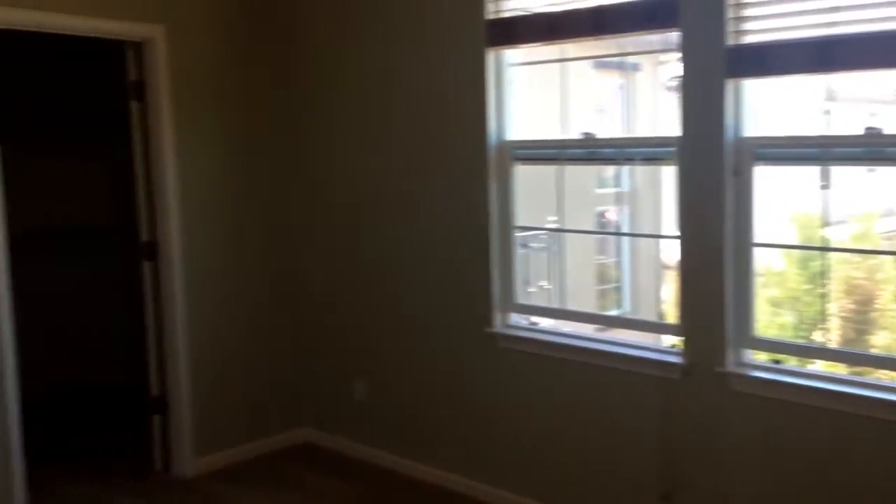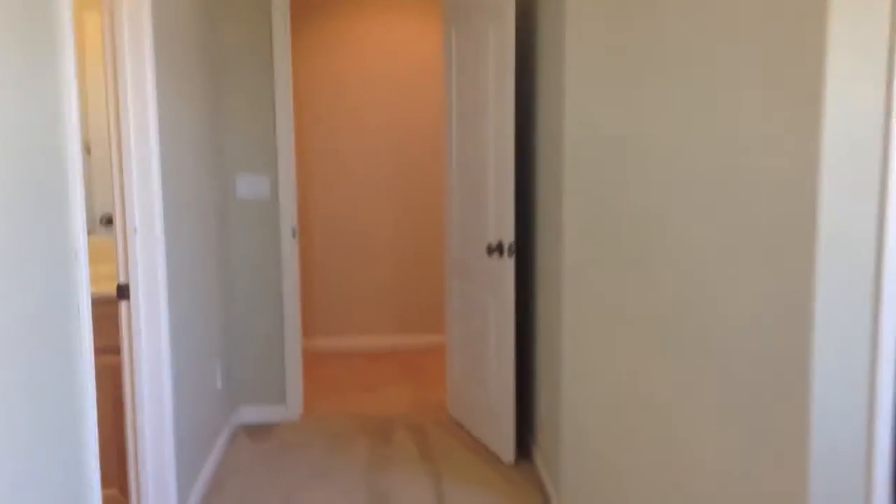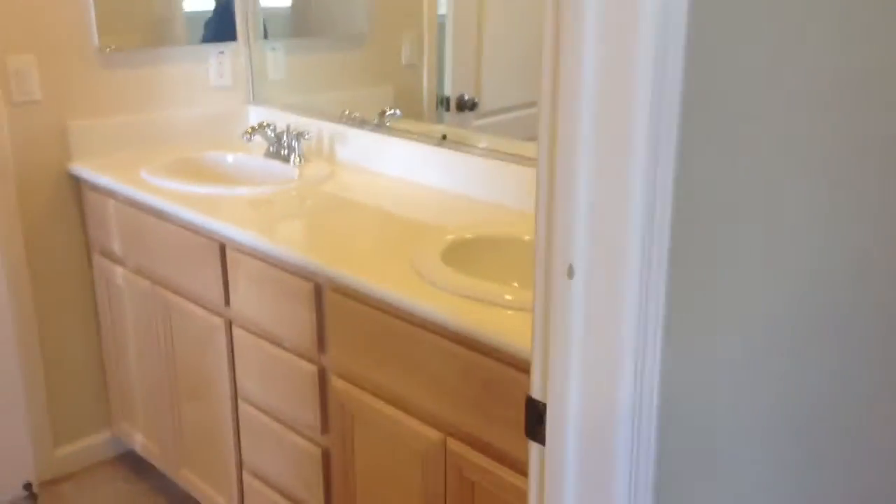This is the hallway down to the rest of the bedrooms — there's a built-in cabinet there. The bedrooms are all a good size. This one also has a walk-in closet and attached to it is a Jack and Jill bathroom with double sinks, a tub, and a shower.